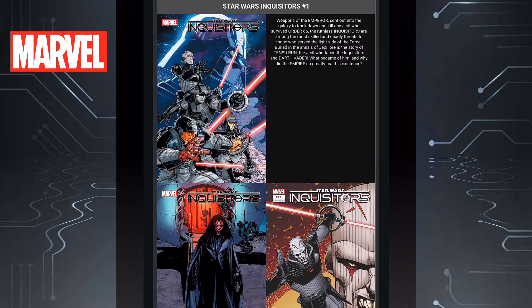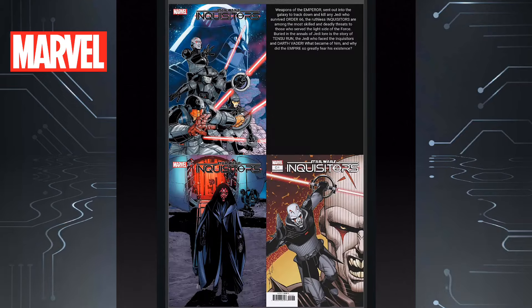Then on the Star Wars side of things, we have Inquisitors issue one. So if you're a fan of the Inquisitors in Star Wars, Darth Vader, all those characters, I think you'll like this one. I really like that Darth Maul cover, though.